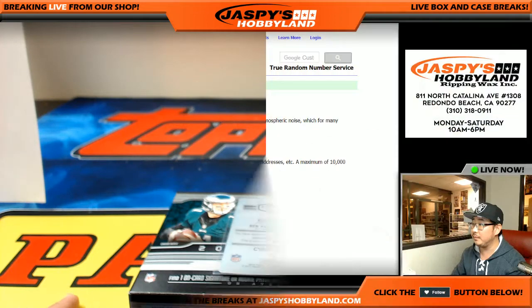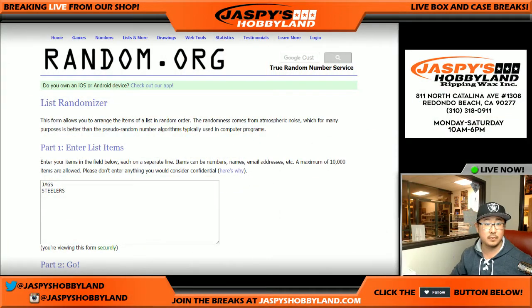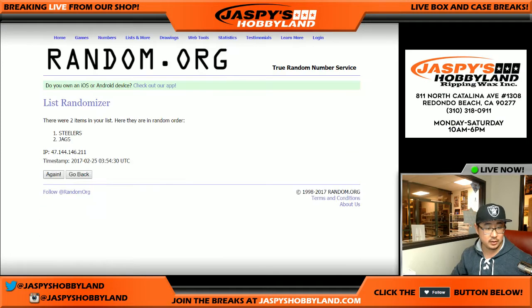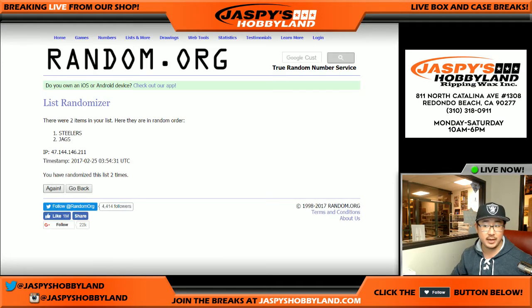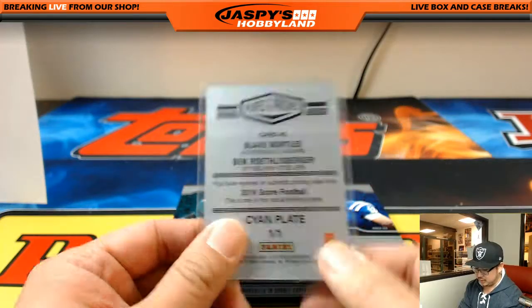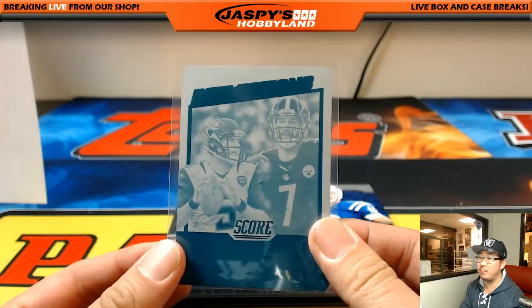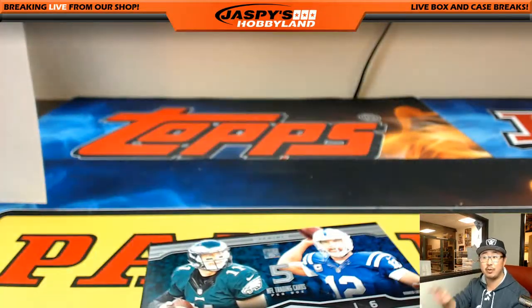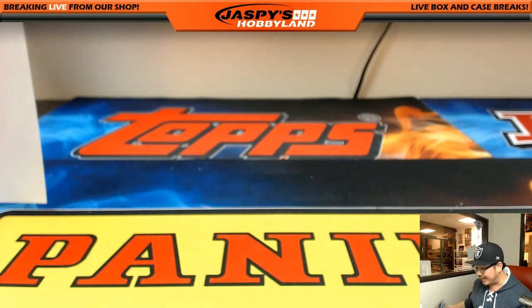Let's go to random.org. Let's roll the die — two and a three, five times. One, two, three, four, and fifth and final time — stays with the Steelers. That goes to Eric Bailey. 2016 Score Football printing plate. There you go, ladies and gentlemen — that was Plates and Patches, pick your team number three. JaspersHobbyLand.com. Really appreciate everybody getting in. This is Joe — we'll break with you next time.